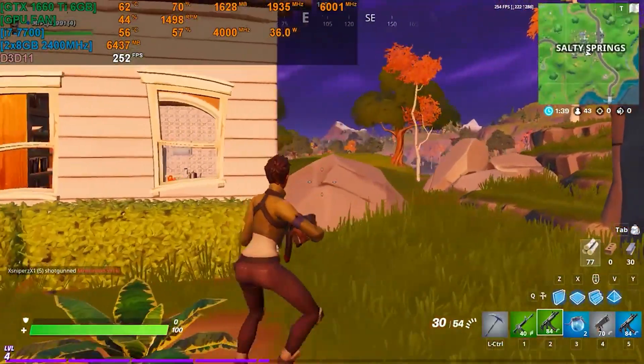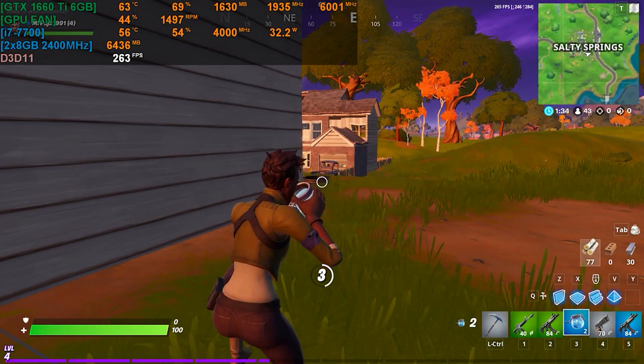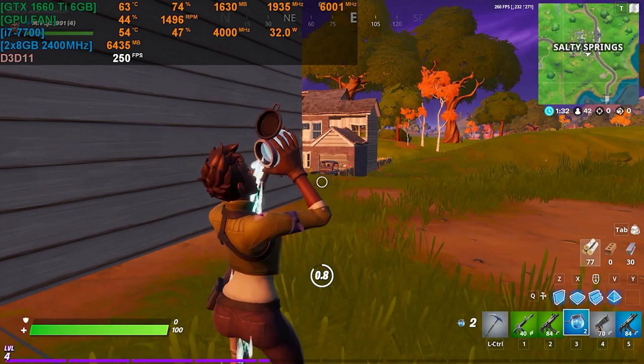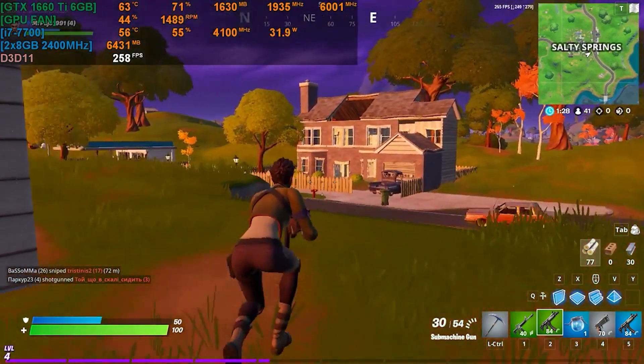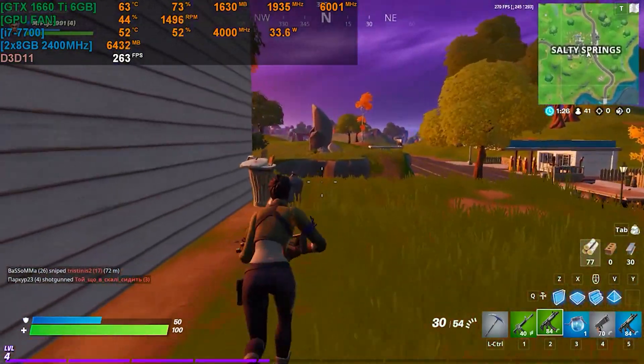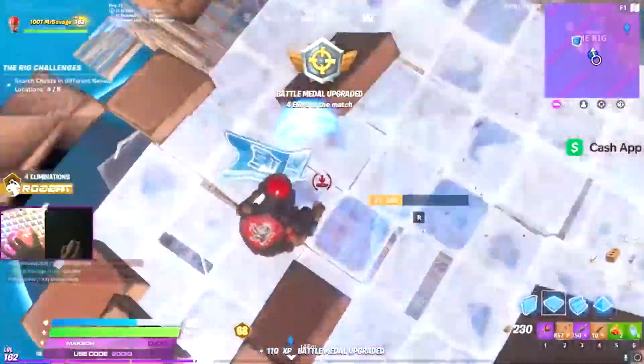I found a video of the i7-7700 paired with a GTX 1660 Ti playing Fortnite at low settings, and the results were insane — around 240 frames per second. That means you can now build a gaming PC for around $500 that can play Fortnite and competitive FPS games at high framerates.